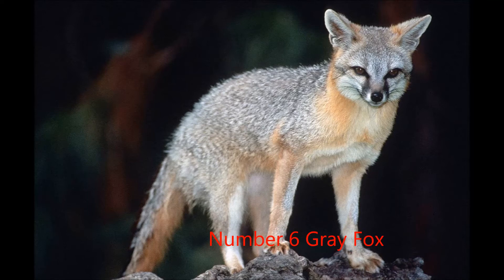Number 6, the Gray Fox. The Gray Fox is the oldest extant species of canine. They are more primitive than any of the true foxes. Gray Foxes can be found in North and South America, where they have been present for over 3 million years. They co-existed with prehistoric animals like giant ground sloths.